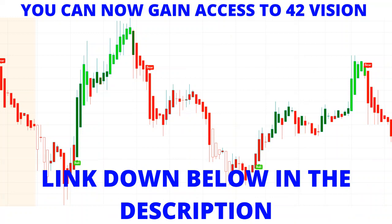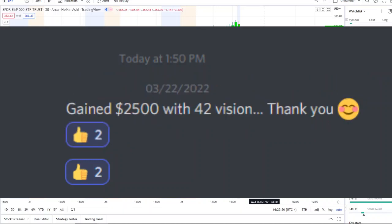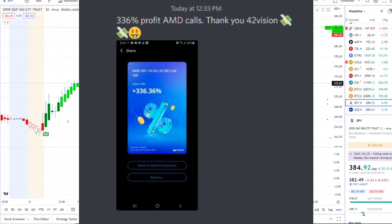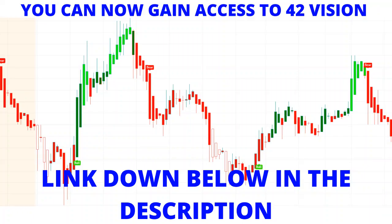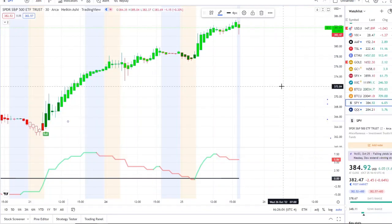I'm going to pull up the bull and bear indicators and the inflow versus outflow, which you can now gain access to as well — the link is down below in the description to the 42 Vision indicator. In today's video I'm going to pull up the inflow versus outflow indicator as well, which gives us that extra layer of confirmation within the volatility and gives us that edge.